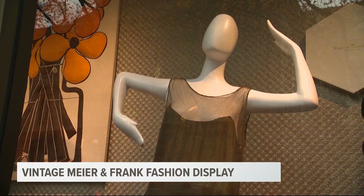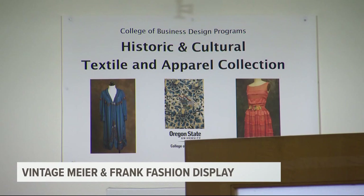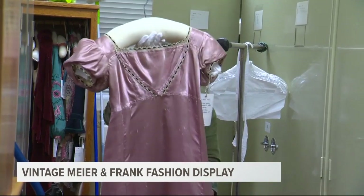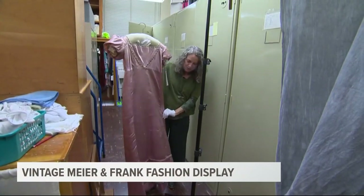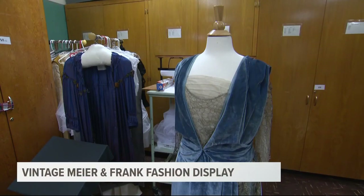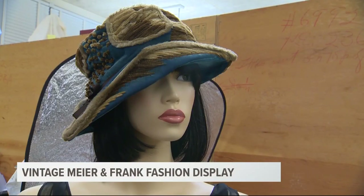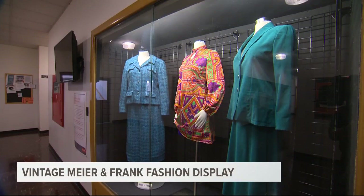The oldest item is from the 1920s. The artifacts came from a collection of historic clothing stored under lock and key in a special room on the Oregon State University campus in Corvallis. Some of the clothes in the collection date back to the 15th century. They have pre-Columbian pieces, but the majority is from the 1700s up to the 2000s. The collection is part of the university's design and apparel program.